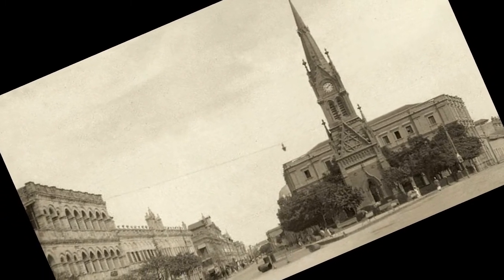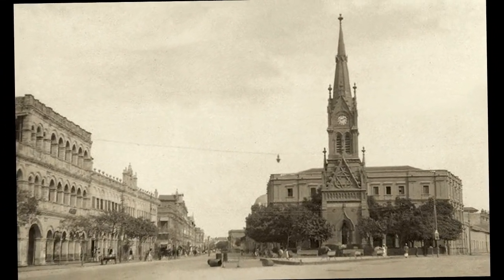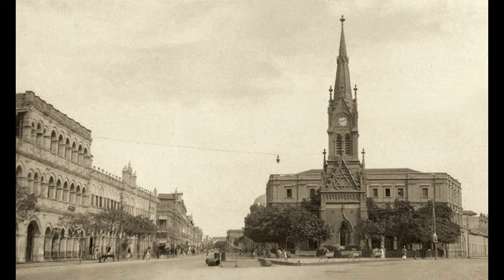In the Legacies of Empire, today we are at the Meriwether Memorial Clock Tower in Karachi, Pakistan.